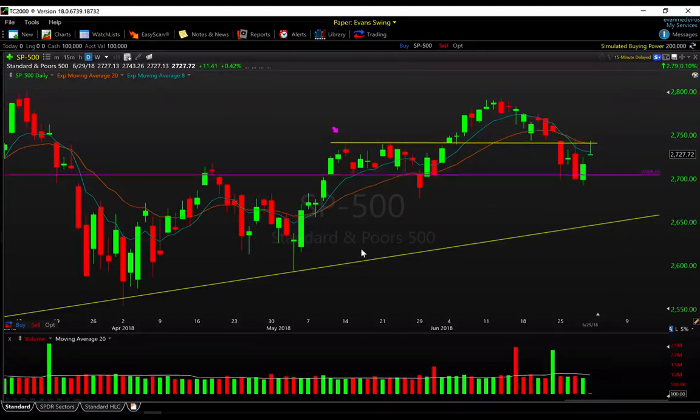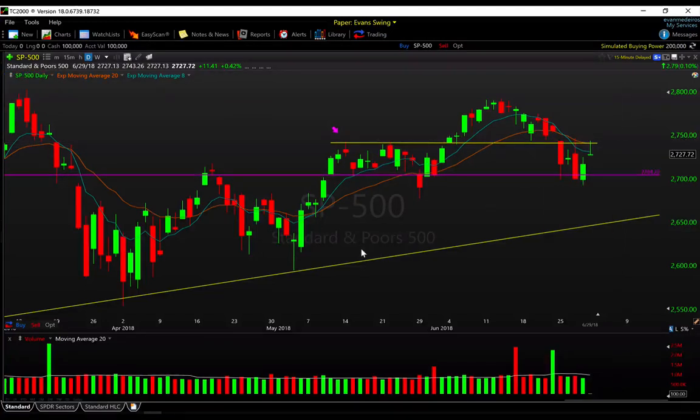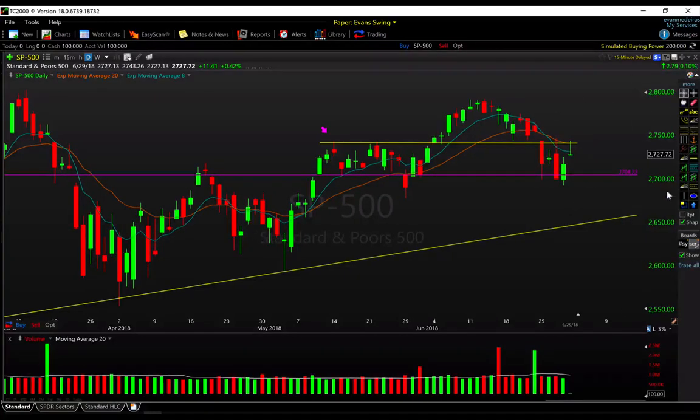Looking ahead to next week, it is a holiday-shortened week with the US 4th of July on Wednesday — markets are closed. I believe there may be a half session on Tuesday, so double-check that. But for next week, it is this range — about 1.5% between 2700 and 2740 — and I expect the market to just thrash around in here and frustrate both the bears and the bulls.